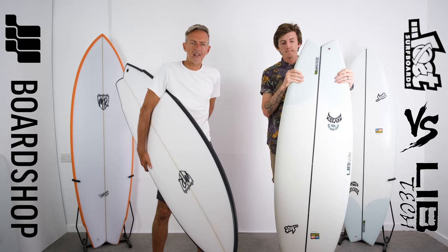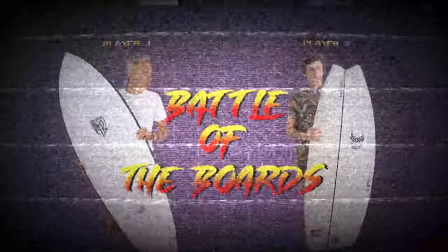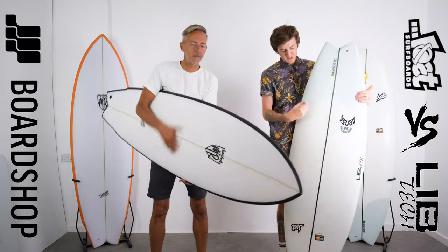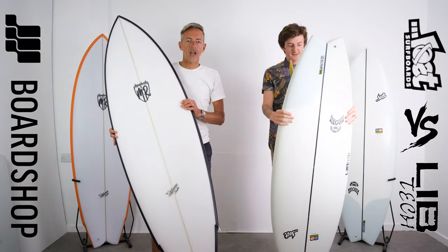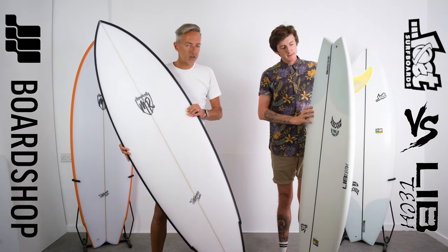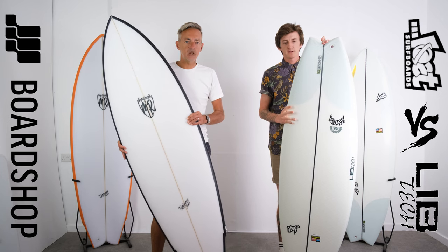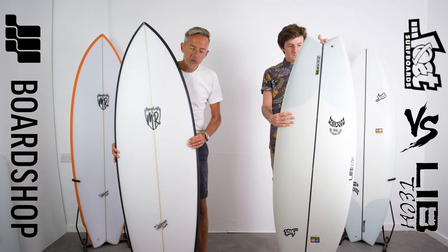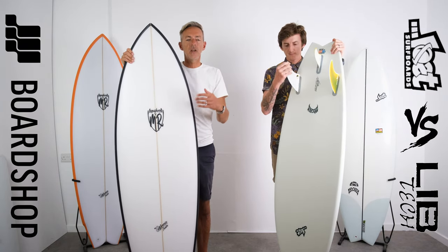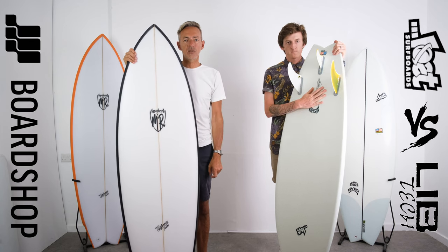Welcome to Boardshop.co.uk, Battle of the Bands, Battle of the Boards time. Two crackers: the Lost Cali Twin — a Mark Richards and Matt Barnos CoLab — and another Matt Barnos design, the Round Nose Fish, but in the Lib Tech construction. We're going to break the boards down and compare them for paddle power, wave catching, and more. We'll give our verdicts on each one, and you'll have to watch all the way to the end to see who the winner is.